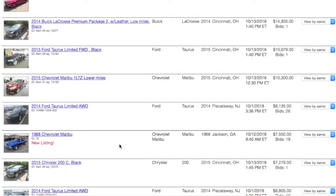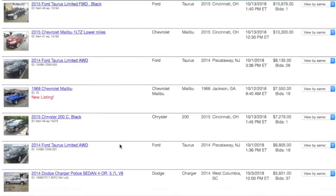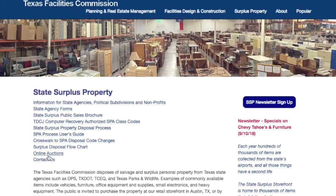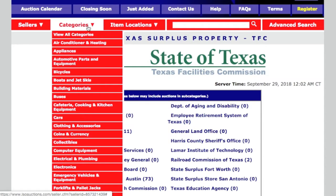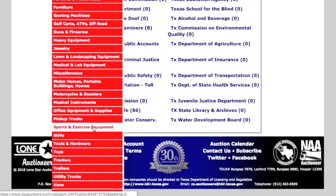We're looking at Government Deals first — that's one I believe is nationwide. I'm not going to have a complete list of every place you can find stuff, but the Texas one does auctions through Lone Star Auctions, and sometimes you can find some good stuff on there if you look through it.